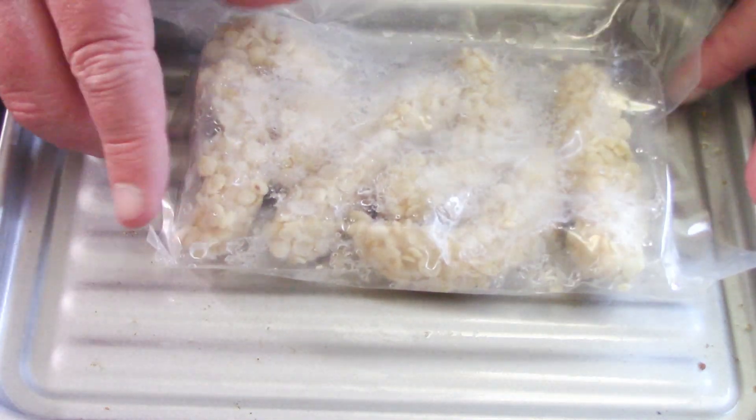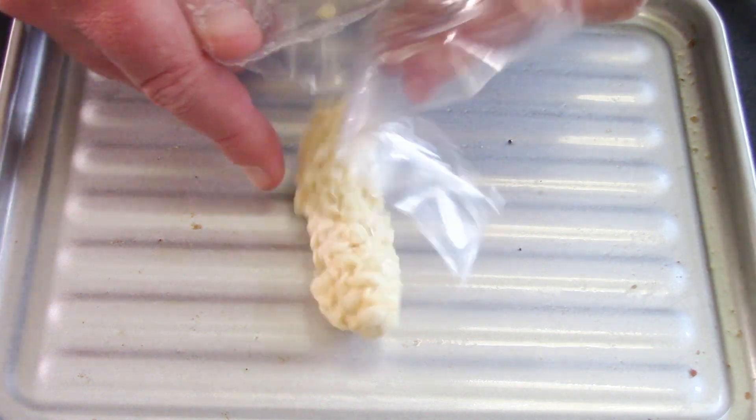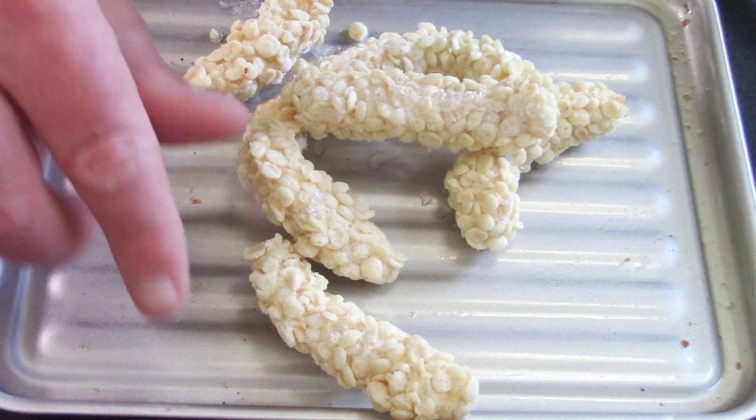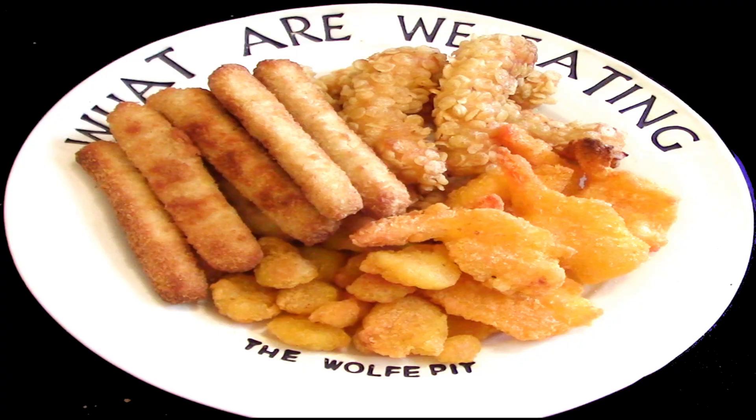These definitely look nothing like shrimp — they look like they're extruded out of a machine and turned into baby Squidwards. Now into the toaster oven they go. After everything's cooked, here's our four-dollar seafood platter.